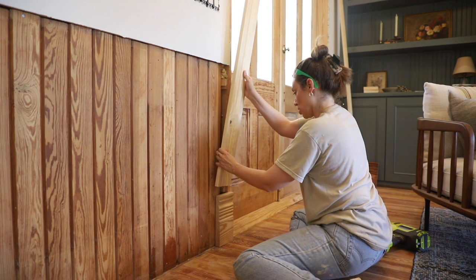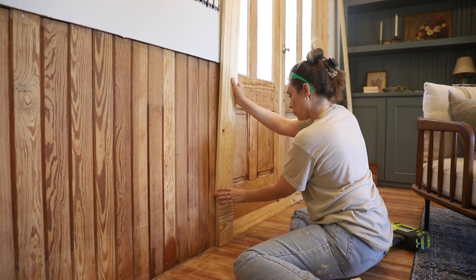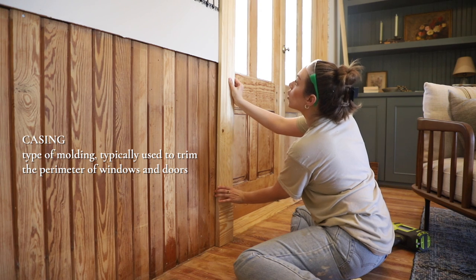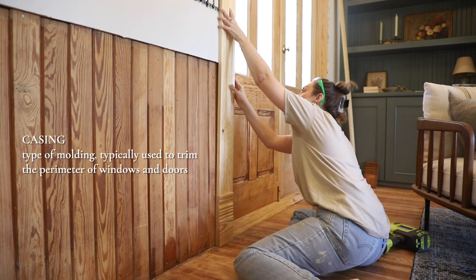The casing goes on top of that — that's what this board is called. The casing for a window, casing for a door. All pretty much the same.